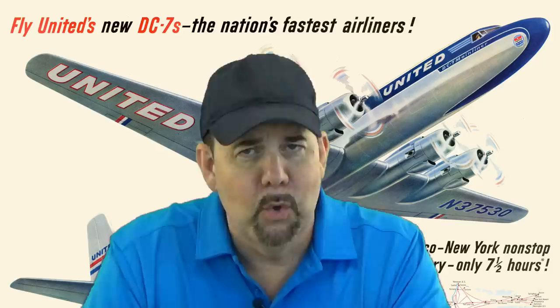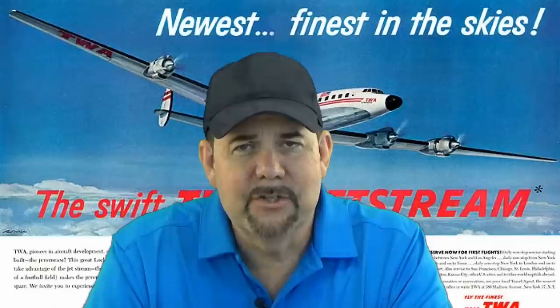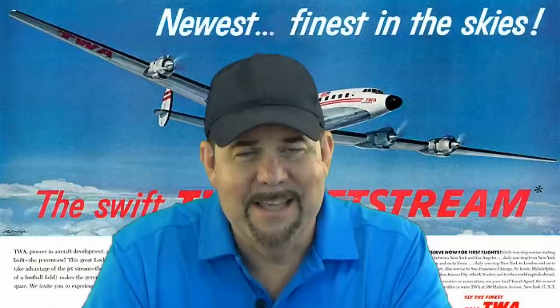1950s, four-engine, pressurized, piston airliners flying coast to coast in the United States. But on June the 30th, 1956, something happened — this horrible midair that you see behind me that changed the way we fly even today.